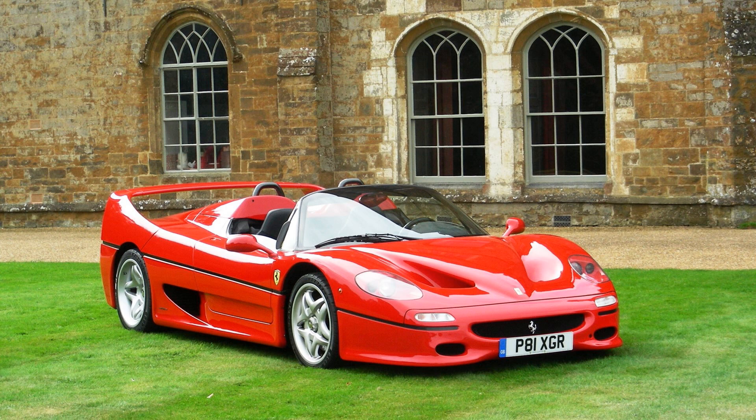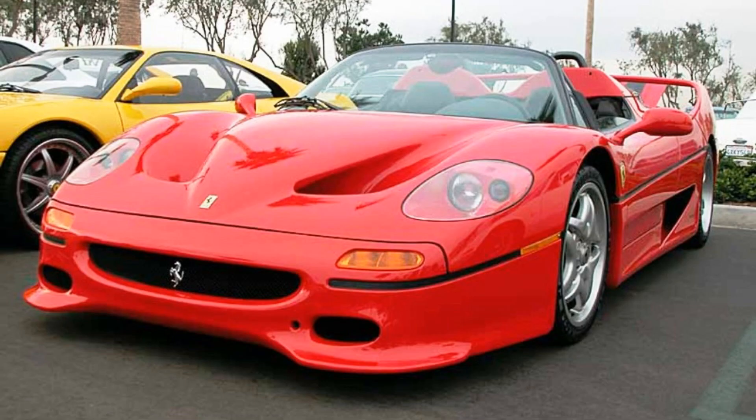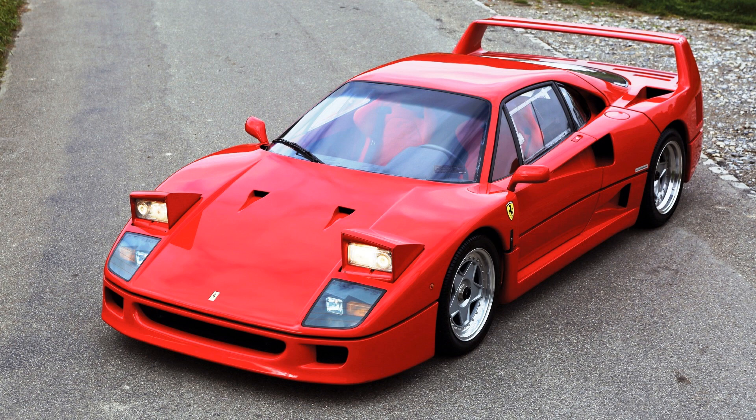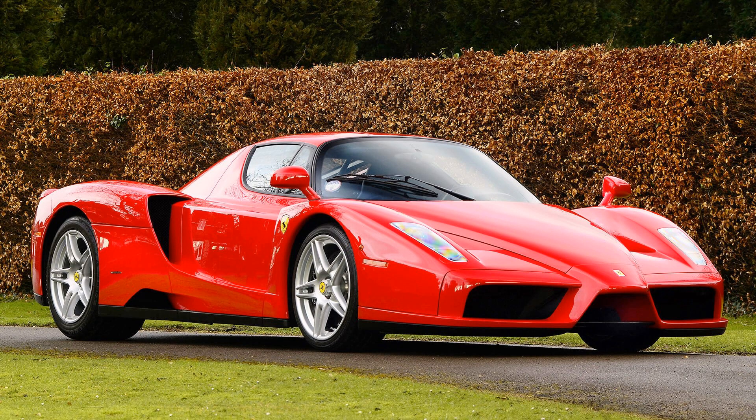Ferrari F50 was launched in 1995 to celebrate the 50th anniversary of Ferrari. The production continued for only 2 years until 1997 and only 349 cars were produced, plus three racing prototypes Ferrari F50 GT. For comparison, Ferrari F40, a previous supercar of Ferrari, was made in the number of 1315, and the next one, Ferrari Enzo, in the quantity of 400.